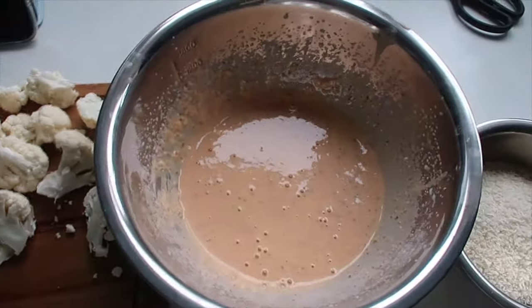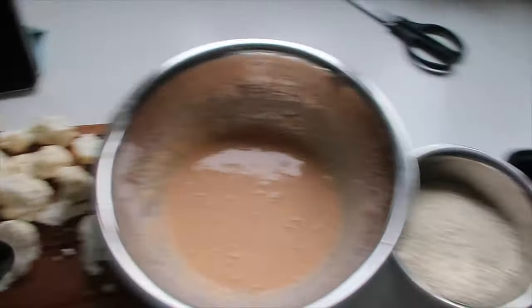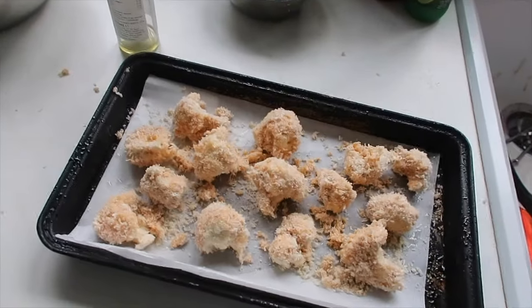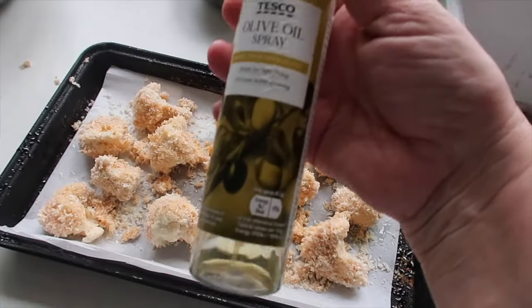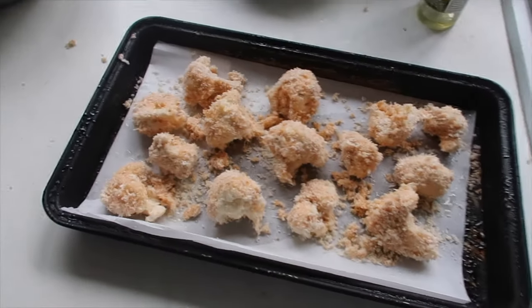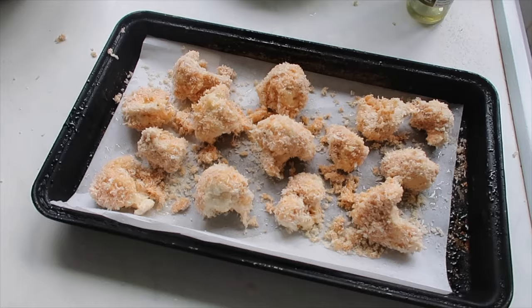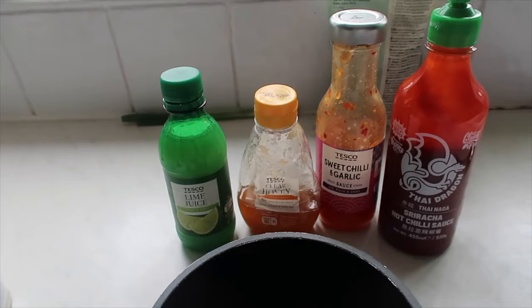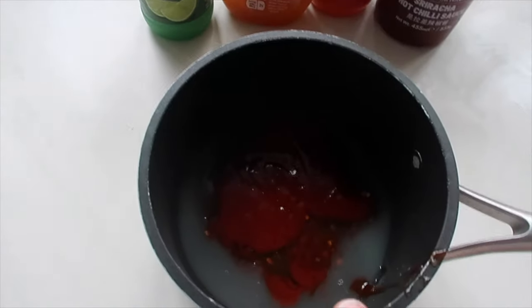We've got bite-sized cauliflower florets, the thinned batter, panko breadcrumbs, and a lined baking sheet. You dip each floret into the batter, then into the breadcrumbs, and pop them onto the baking sheet. I've sprayed them with olive oil spray and they go into the oven for 25 to 30 minutes, tossing halfway. Meanwhile I mix lime juice, honey, sweet chili, garlic, and sriracha and gently warm to melt everything together.